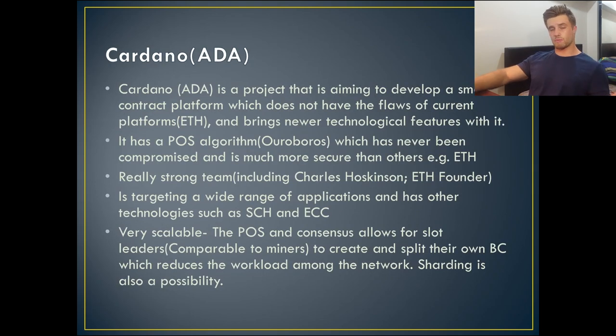My third cryptocurrency under a dollar is none other than Cardano. Cardano is a project aiming to develop a smart contract platform that does not have the current flaws of other platforms such as Ethereum, and it brings new technological features to accomplish this. One of those features is its proof-of-stake algorithm called Ouroboros, which has never been compromised and is much more secure than others, such as Ethereum.